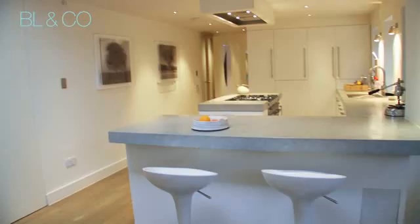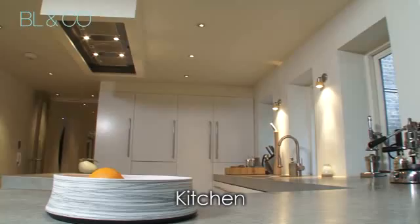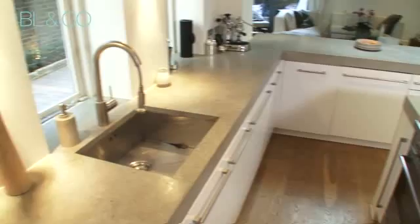Indeed, this is a superb apartment for hosting guests, largely thanks to the stunning kitchen, with every fixture and fitting completed to the highest standards. A central island with in-built oven and storage provides both cooking and breakfast bar areas in this custom-made space.